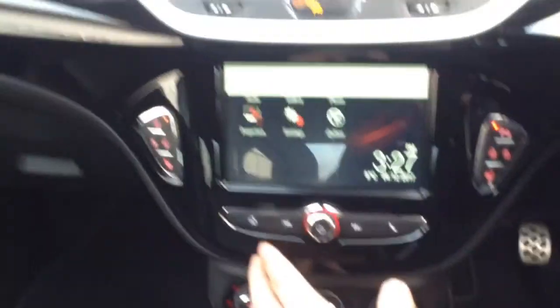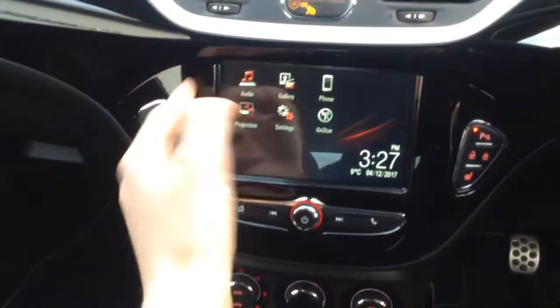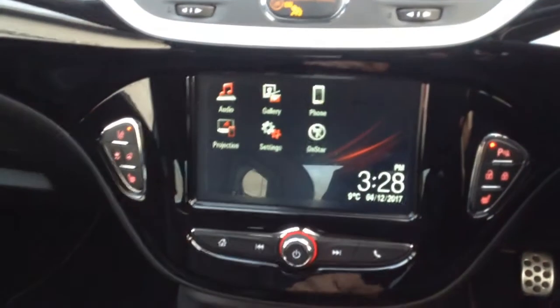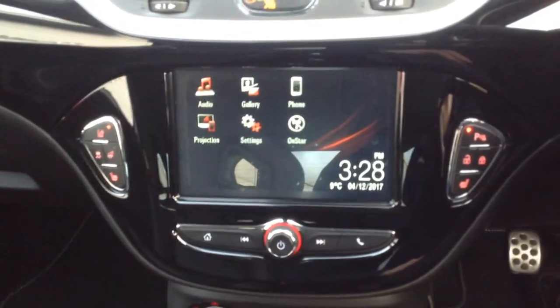This all surrounds our IntelliLink system. We've got the really nice piano black interior with a white stripe along the top. The touch screen system has audio with digital radio, with all your favourites saved, controllable through the steering wheel controls. You've also got Bluetooth phone connectivity with voice commands, and you can project certain apps from your smartphone onto the IntelliLink system, such as Spotify.